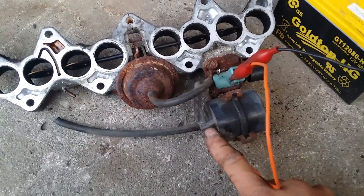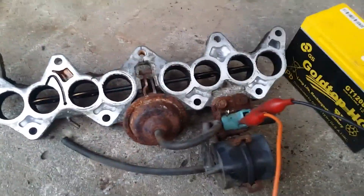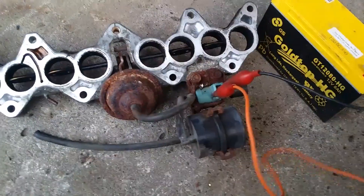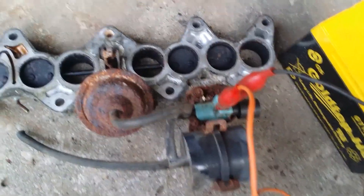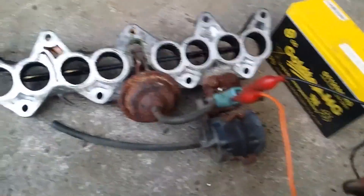Unlike a carburetor which relies on vacuum pressure, the T-VIS system uses a solenoid valve to control the opening and closing of the secondary intake runners based on engine speed. At low engine speeds, the solenoid valve closes the secondary intake runners, forcing all the air to flow through the primary intake runner. This configuration creates high intake velocity and increases air-fuel mixture turbulence, promoting better combustion efficiency and enhancing low-end torque.